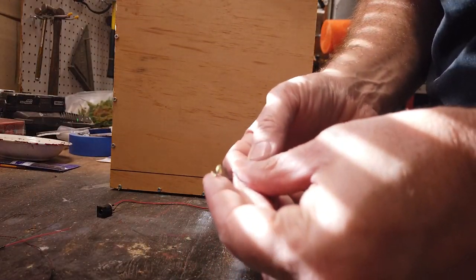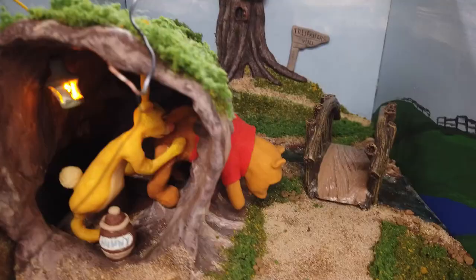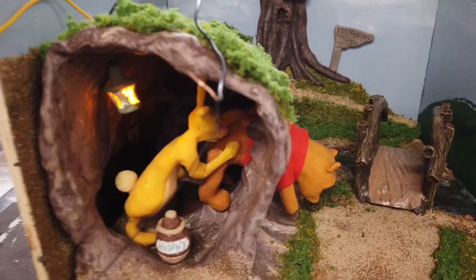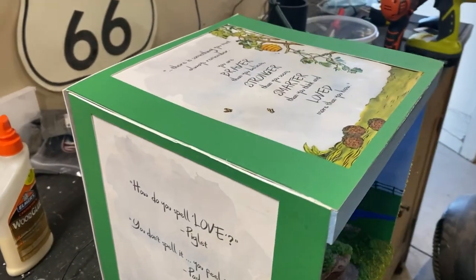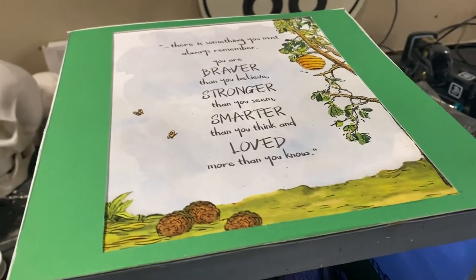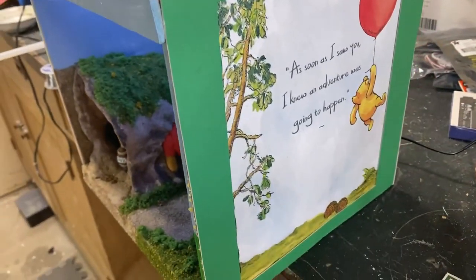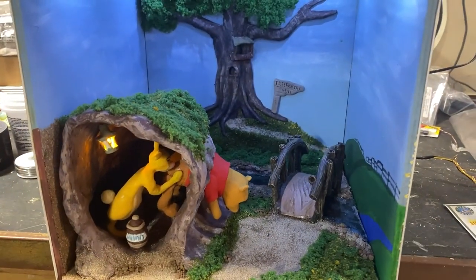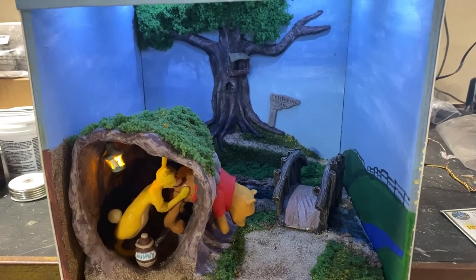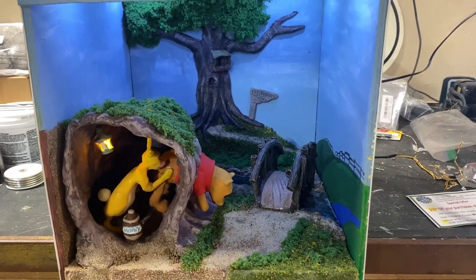I got my lamp installed — it's a small sculpted lantern with a flickering light inside — and wired everything up. Here's the completed box. I decorated the outside to hide all the wiring and picked out some great sayings for it. Inside it looks perfect. I am really happy with how this one turned out.